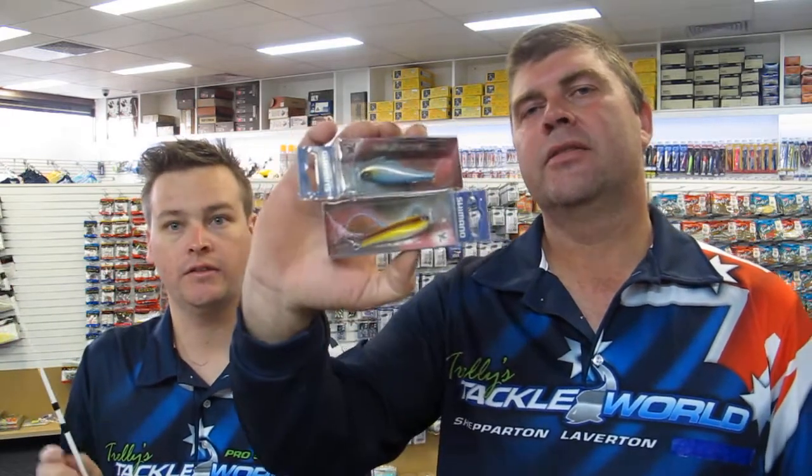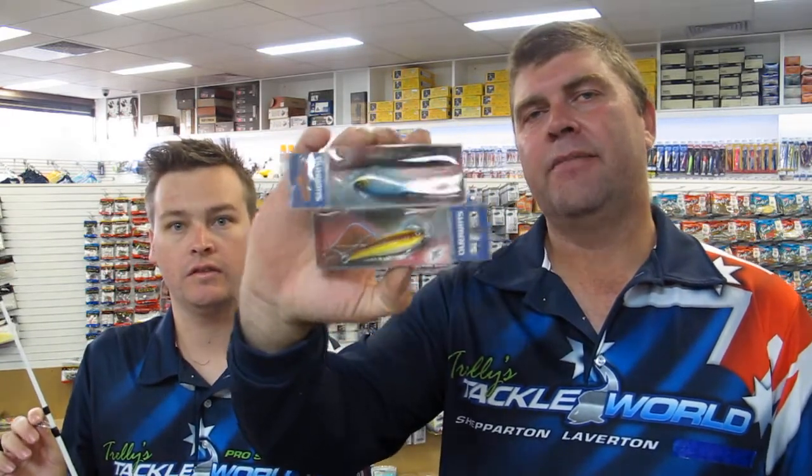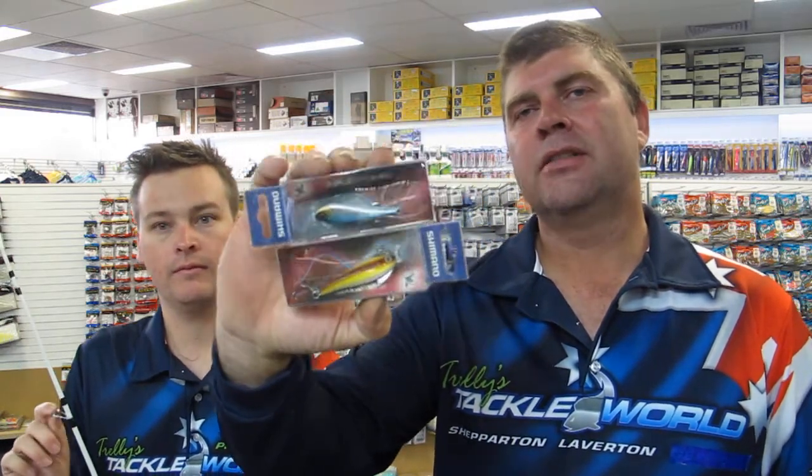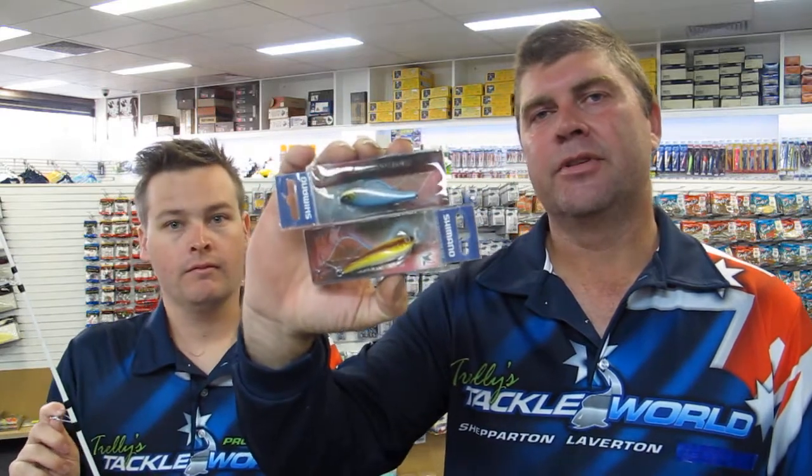The run-out product this week is the Shimano Wax Wing. We're going to be doing those this week — buy one get one free. They've been a great all-round lure, covering everything from tuna and salmon in the larger sizes to redfin and trout in the smaller sizes.